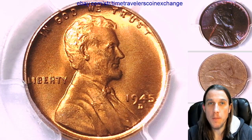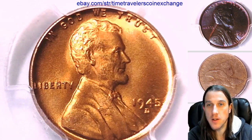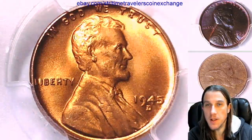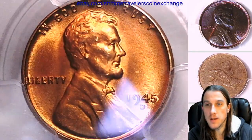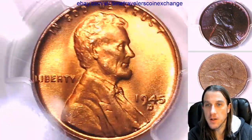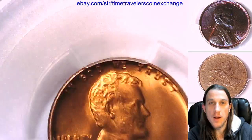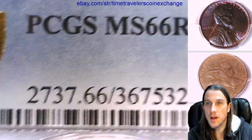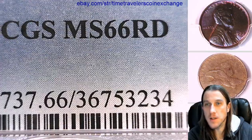Hello again everyone and welcome back to Time Traveler's Coin Exchange. The next coin we're going to take a look at is a 1945 D Lincoln wheat cent. It's a business strike coin from the Denver Mint. It's looking beautiful so far. This one was graded by PCGS as Mint State 66.